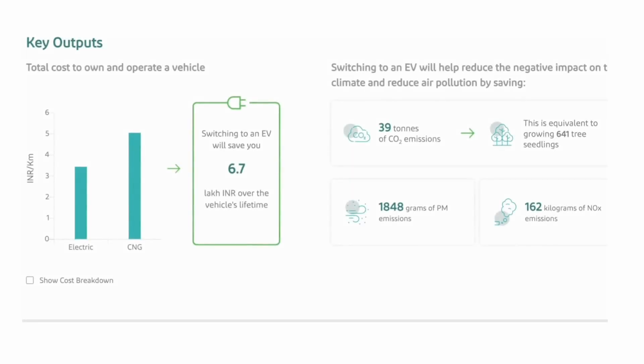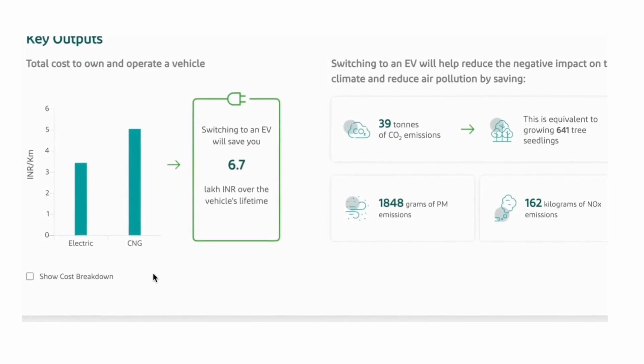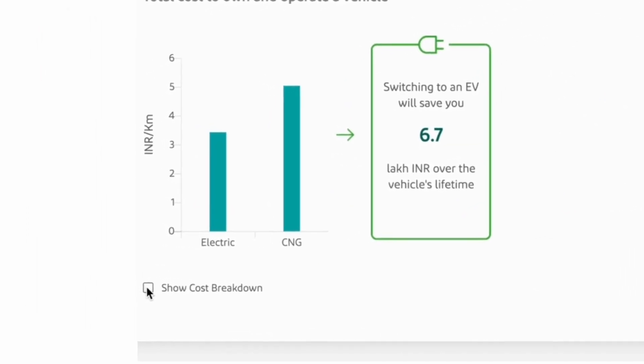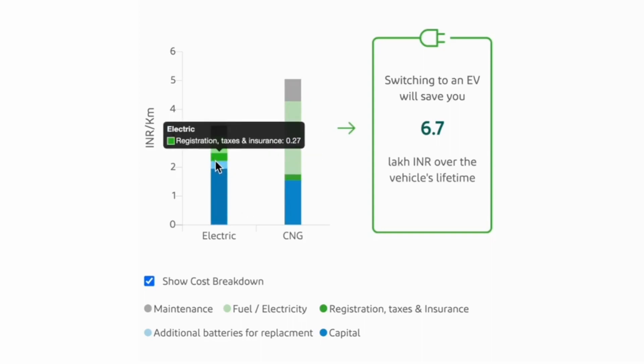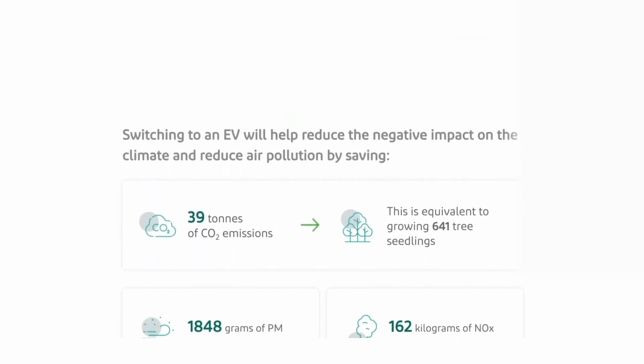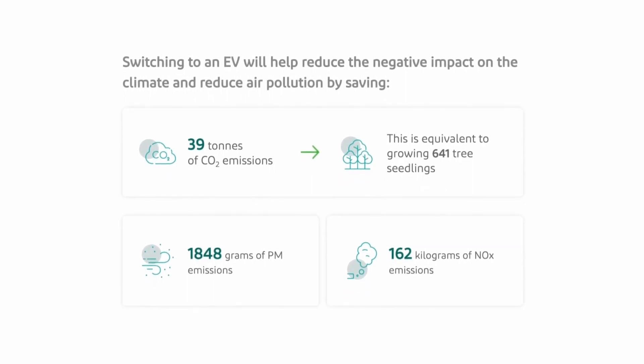The tool showcases how switching to an EV can enable significant cost savings over the lifetime of the vehicle. Users can also learn more about the breakdown of costs and get additional insights into the main cost drivers for each powertrain, such as capital cost and maintenance cost. The tool also allows users to understand CO2, particulate matter, and NOx emission reductions from switching to EVs.